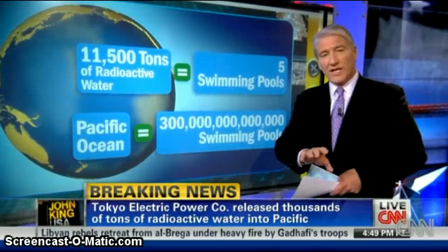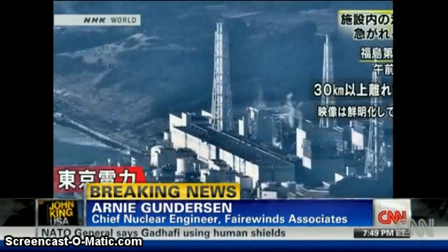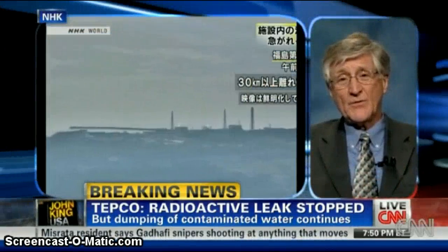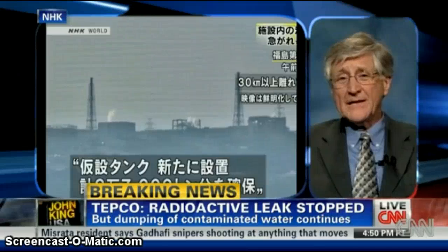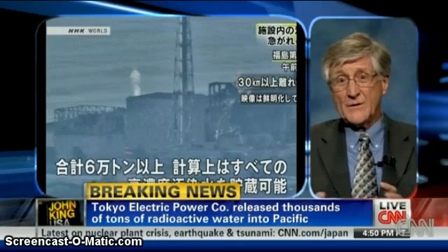They needed to empty tanks on site because those tanks had concentrations of liquid that were 500 times what was permissible — but the material they needed to put in them was much more radioactive than that. So the 11,000 tons they pumped overboard was to clear tanks so that more radioactive liquid could come behind it. The leak they just fixed, though, for the last couple of weeks had been leaking something on the order of seven tons a day — not at the 500-times concentration, but at a much more concentrated radioactivity level, directly into the ocean. So there's a lot of radiation in the ocean.